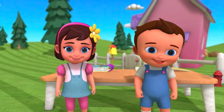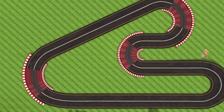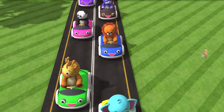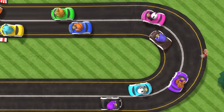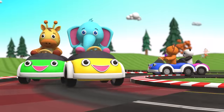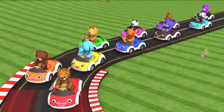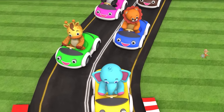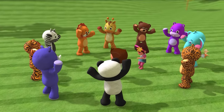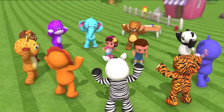That looks fantastic. Want to play? Let's go over there. Hey! Roll with me! Go! Great job, friends! I'm so proud of you! This is so much fun! So I will see you next time!